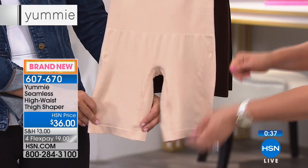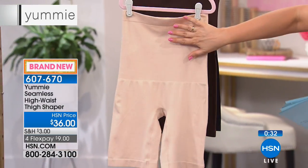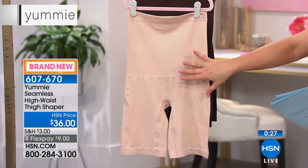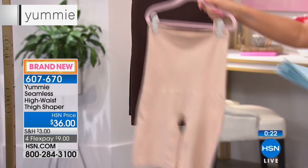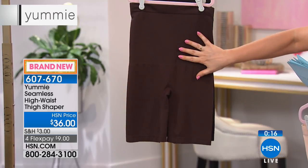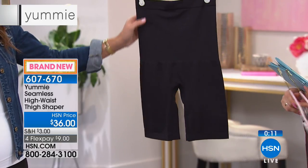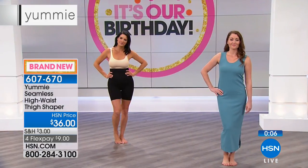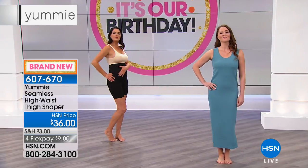Still getting the smoothing all through the hip and thigh area, but not the squeeze. It's not going to bite at your skin. $9 and change on any debit or credit card. Colors: frappe — if you're fair-complexioned and wearing white, every fashion stylist says you need nude underwear, this is your nude. If you're African American or have that beautiful chocolate skin, the coffee bean is probably your nude. And we also have it available in the black. Dual sizing: small-medium, medium-large, large-extra-large, 1X-2X, and 2X-3X. Item number 607-670.